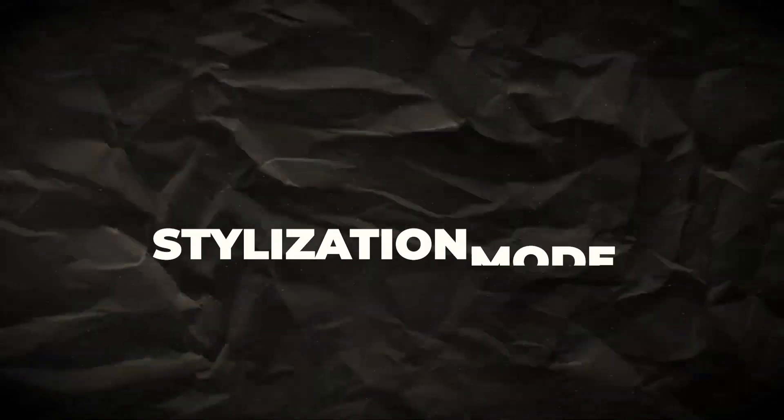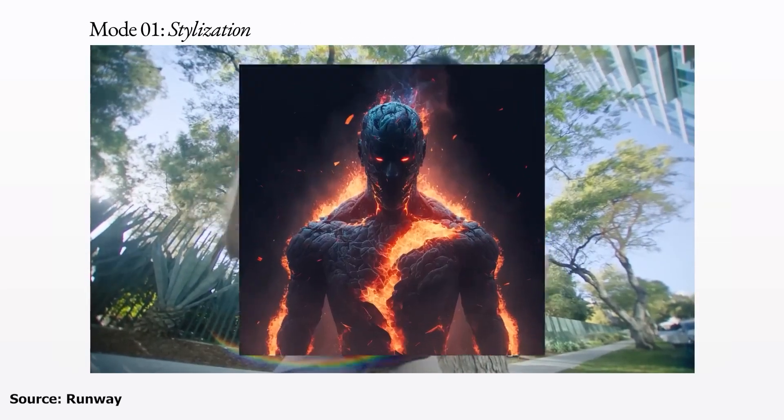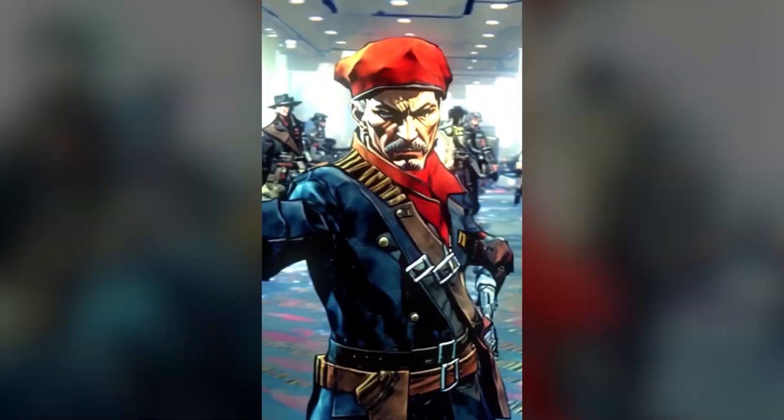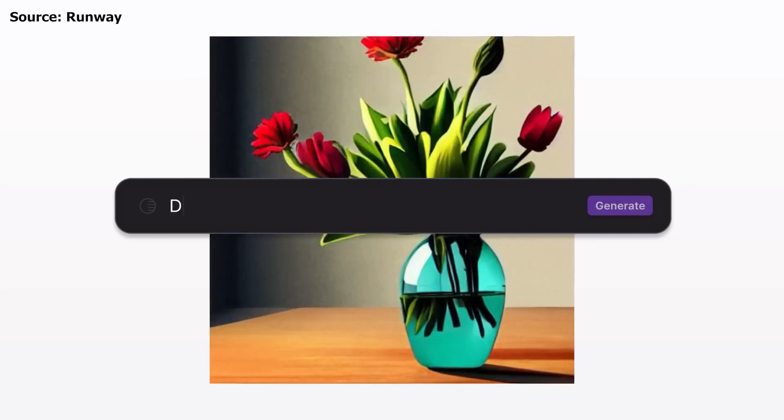Stylization Mode: With this powerful feature, you can transfer the style of any image and apply it to an existing video, giving it an entirely new look and feel. Plus, using a custom text prompt, you can create a truly unique and unforgettable video.